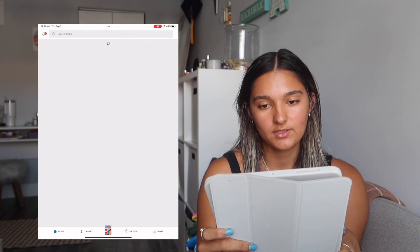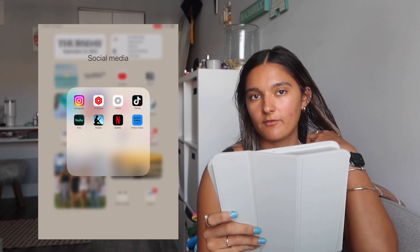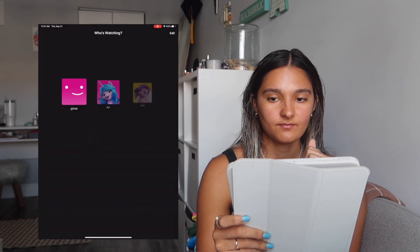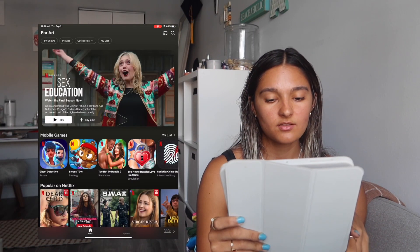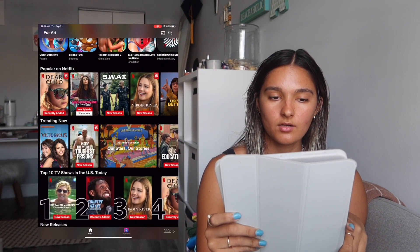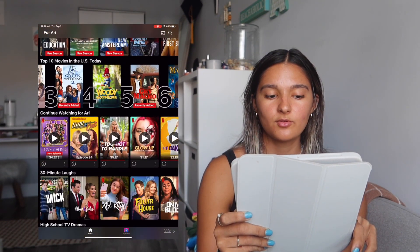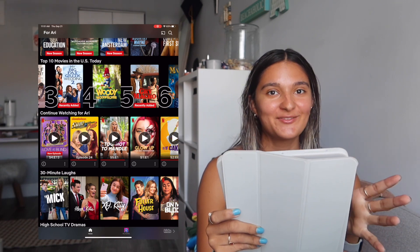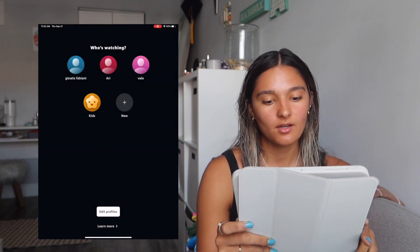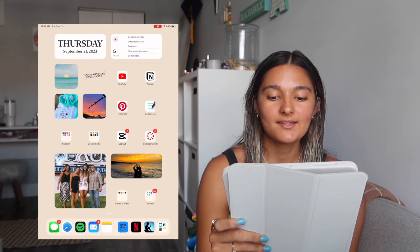New Girl was on Netflix and they took it off, so Hulu has been my go-to. I have Kindle but I don't use it on my iPad — I have an actual Kindle for that. I have Netflix, which I don't really use on the iPad unless I want to watch something specific — sometimes at night I'll watch Sam and Cat to fall asleep. And Prime Video, which I don't use much but I'm open to checking out.